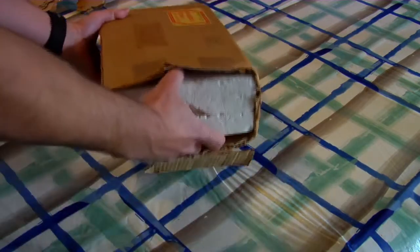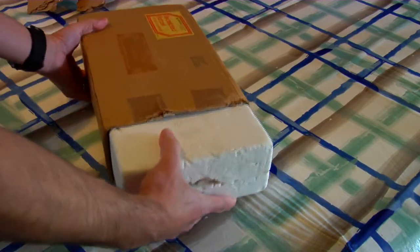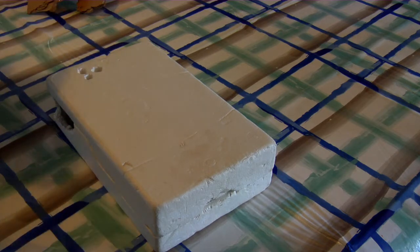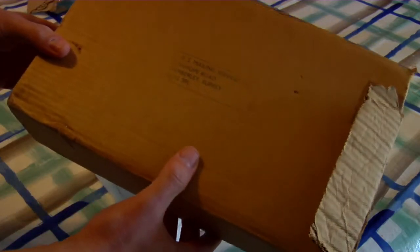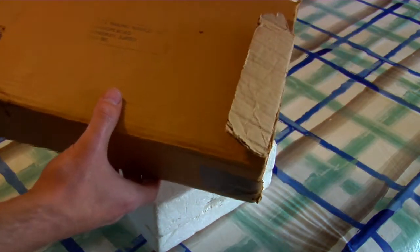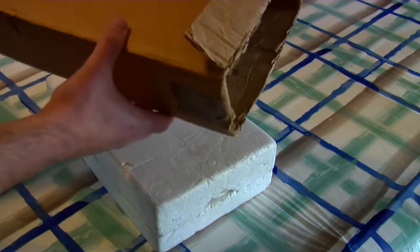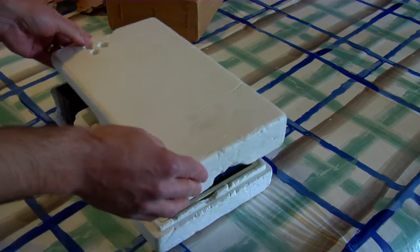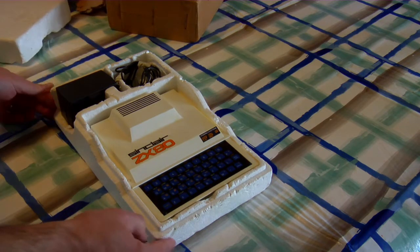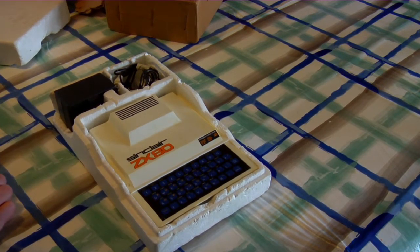We've got some polystyrene packaging here. On the box it just says JBS Mailing Services Limited, Stanhope Road, Camberley, Surrey. I wonder what could have come from there. I was actually up in London this last weekend — I live about an hour's drive away — and visited the Science Museum. They happen to have one of these in a display cabinet.